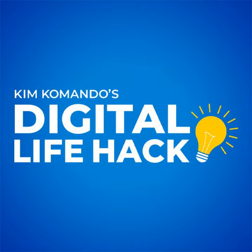Want more tech smarts? Getthecurrent.com — it's free. I also have a ton of how-to videos on my YouTube channel. Check them out at youtube.com/KimCammando.